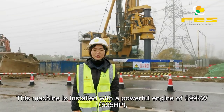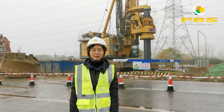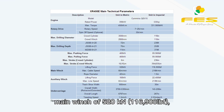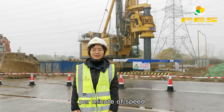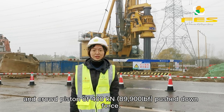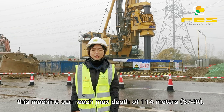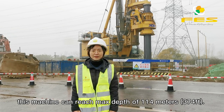This machine is installed with a powerful engine of 399kW, a rotary head of 450kNm torque, main winch of 520kN maximum lifting force at 70m per minute speed, and crowd piston of 400kN pushdown force. With six elements of Kelly bar, this machine can reach a maximum depth of 114m.